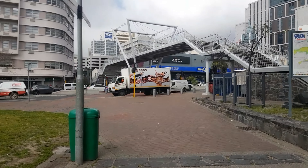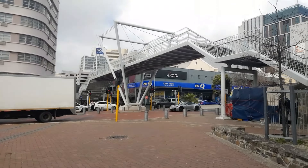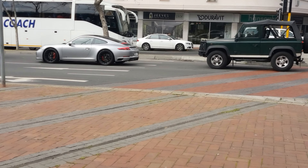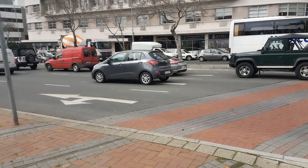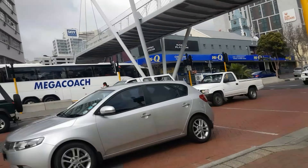I see a Porsche — wait for it, wait for it — see if I can get it... oh yeah, there we go, GTS! It sounds beautiful as well. All right, maybe they'll give us some action over there. Rev that engine — all right, he's probably not gonna rev it, but yeah anyway.